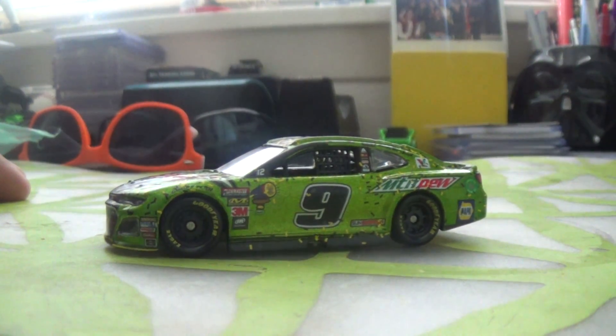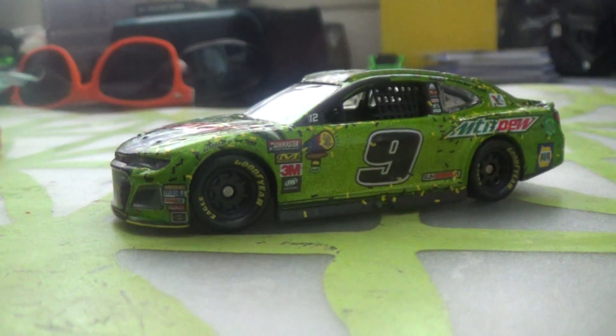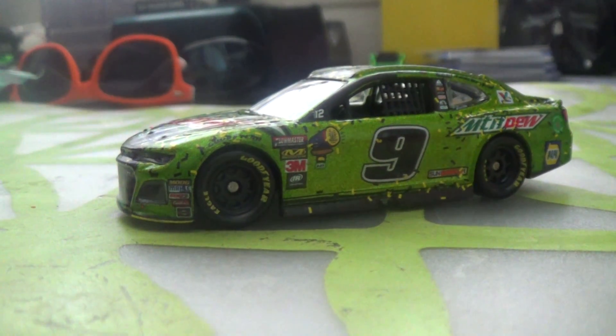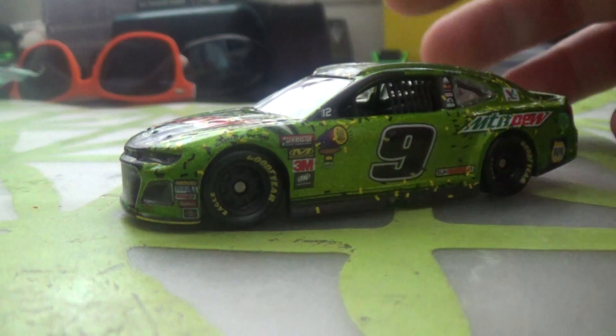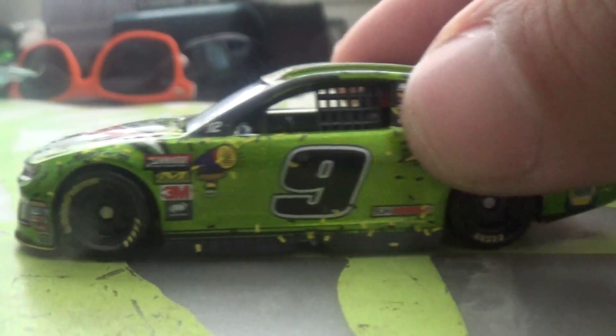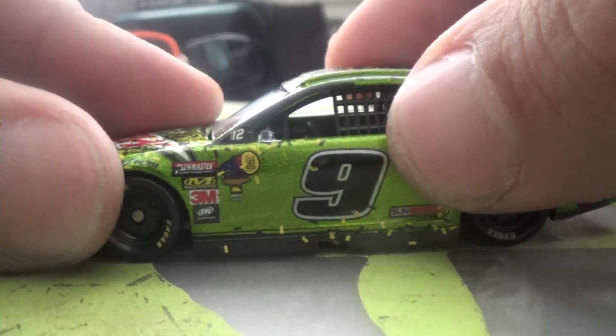I actually do not own the regular version of this car from the Gold Series or the retail NASCAR Authentics, but I'm gonna like it, so let's take a look.